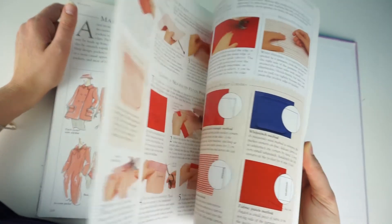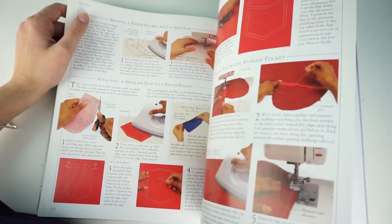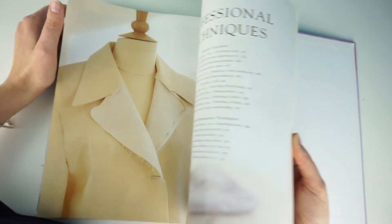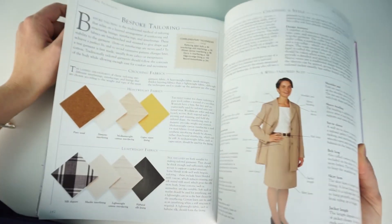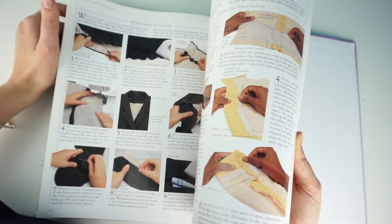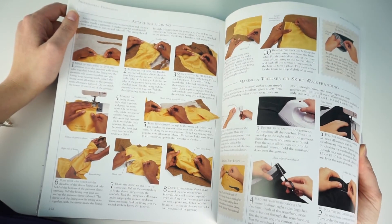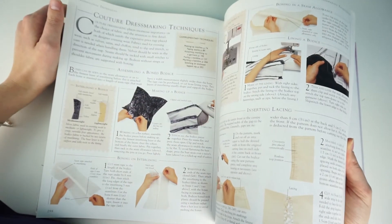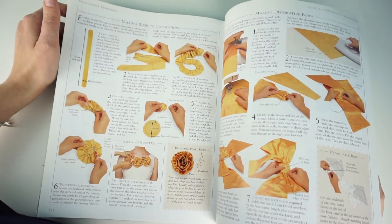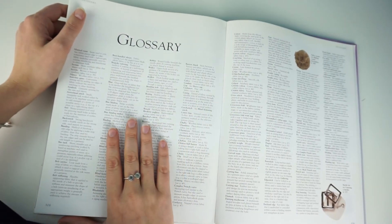Pockets cover different styles of pockets — sewing application, how to cut them out, how to press them. After pockets, the book finishes with professional techniques, looking at bespoke sewing and moving into couture techniques. There isn't a huge amount of couture content, but it's a nice introduction to get an idea of it. I definitely recommend this book.